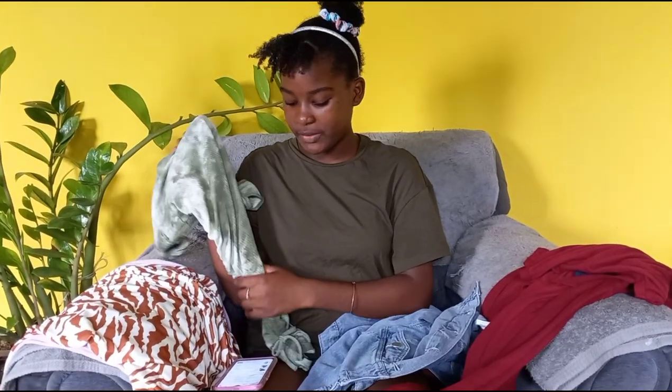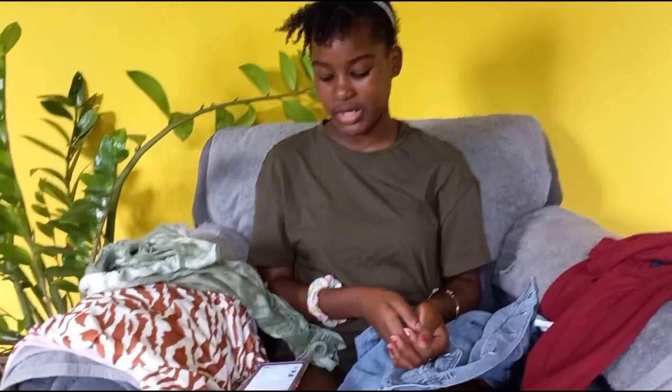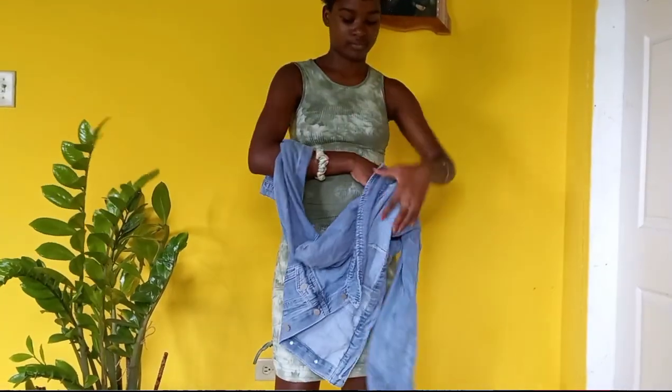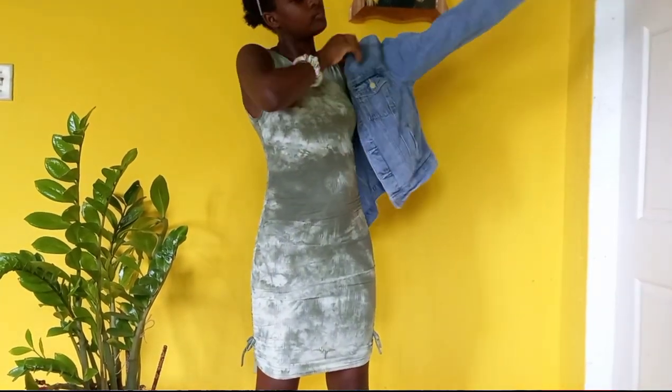The jacket that I paired with the dress is a button front flap pocket tucked denim jacket and it is in the size medium. It's also from Shein and the material is very good.